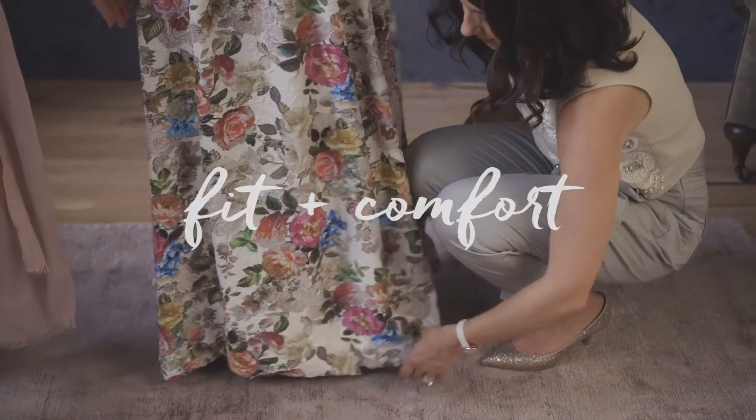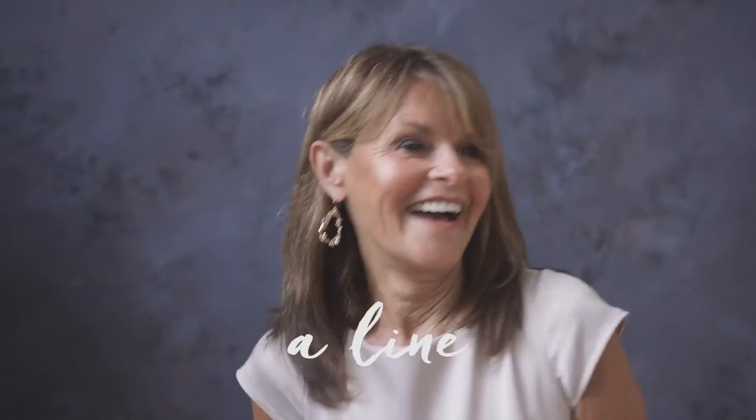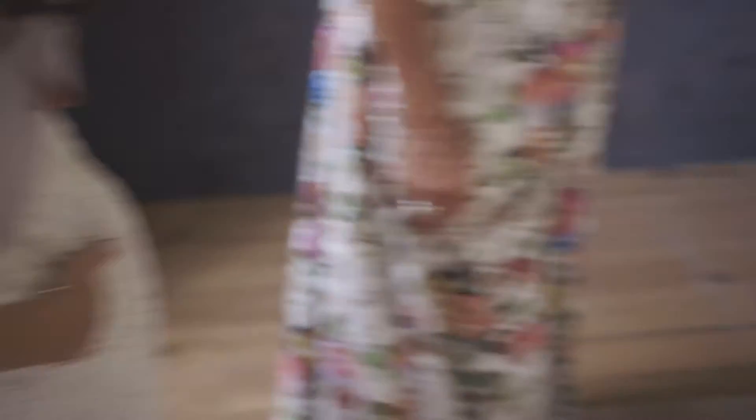Tip two is fit and comfort. You not only want a gorgeous dress but one that feels comfortable and flatters your figure. One of our favorite silhouettes for mom is an A-line — it's fitted in the bust and natural waist and opens up at the hip. It's universally flattering. And don't forget about the all-night dance party!